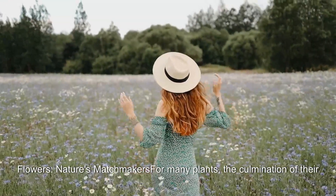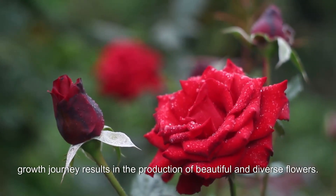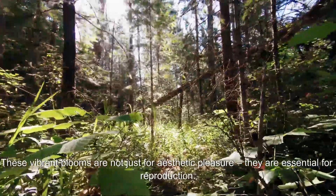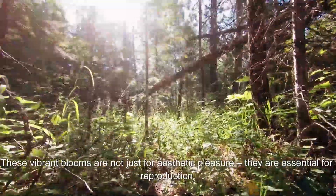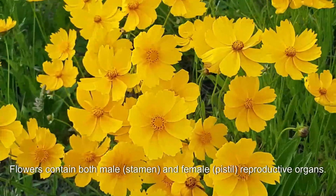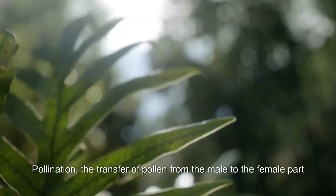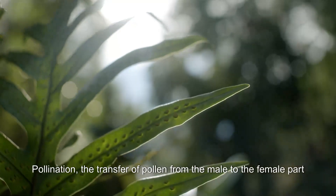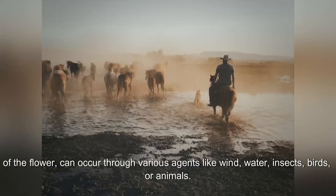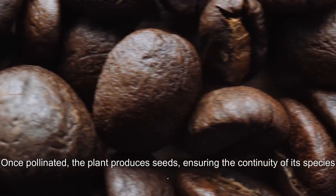Flowers — nature's matchmakers. For many plants, the culmination of their growth journey results in the production of beautiful and diverse flowers. These vibrant blooms are not just for aesthetic pleasure — they are essential for reproduction. Flowers contain both male (stamen) and female (pistil) reproductive organs. Pollination, the transfer of pollen from the male to the female part of the flower, can occur through various agents like wind, water, insects, birds, or animals.